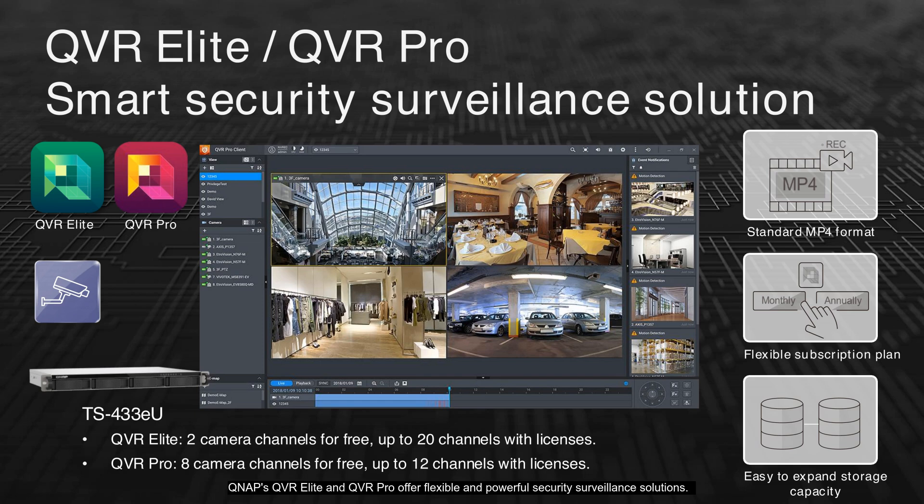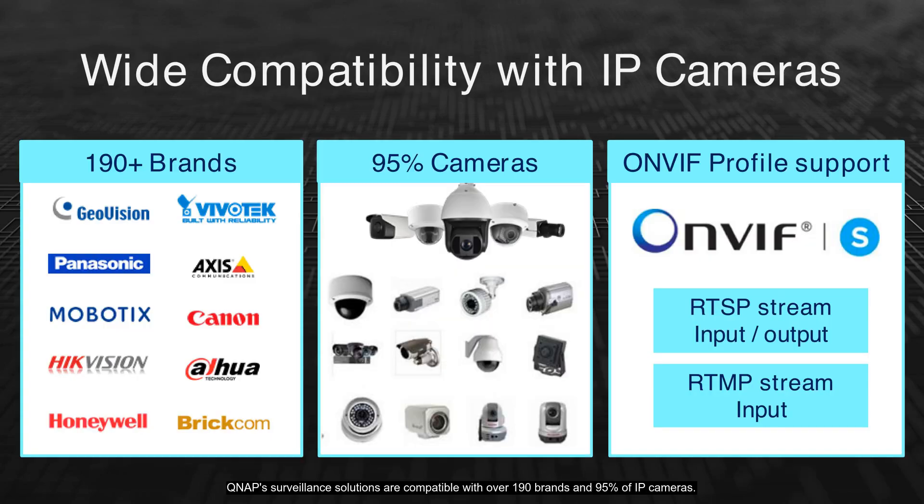QNAP QVR Elite and PRO offer flexible and powerful security surveillance solutions. With QVR Elite, you get two free camera channels, expandable up to 20 with licenses, while PRO provides eight free channels, expandable further. Both support the standard MP4 format, making video files easy to store and share. Additionally, flexible subscription plans allow you to choose between monthly and annual options. QNAP surveillance solutions are compatible with over 190 brands and 95% of IP cameras, supporting ONVIF Profile S, RTSP, and RTMP streams, ensuring flexible integration across various camera systems.